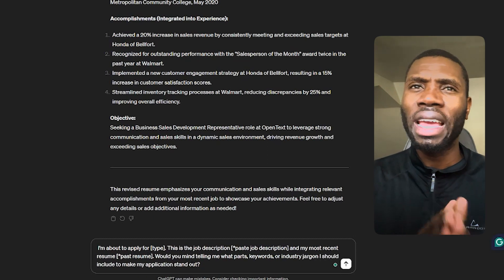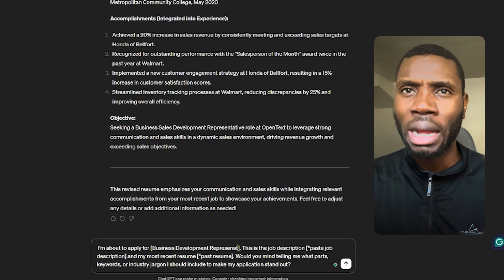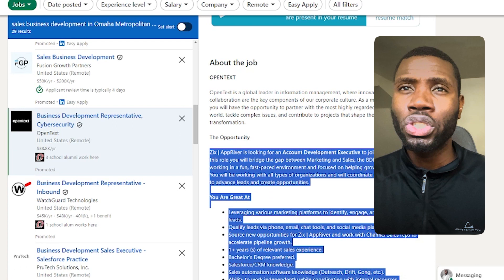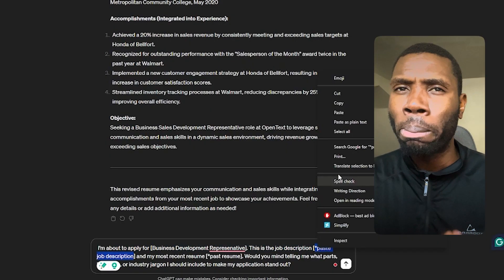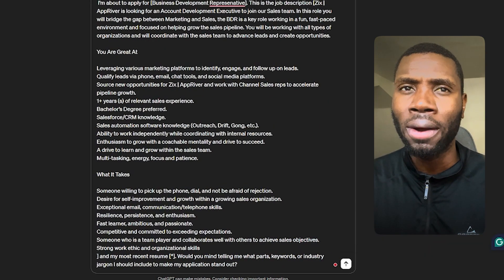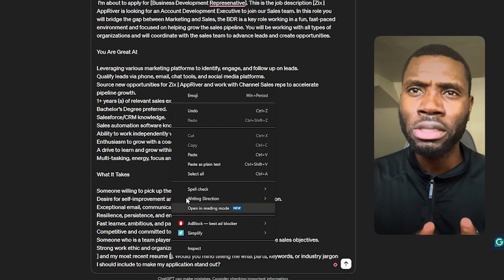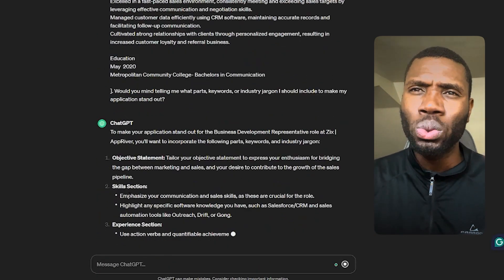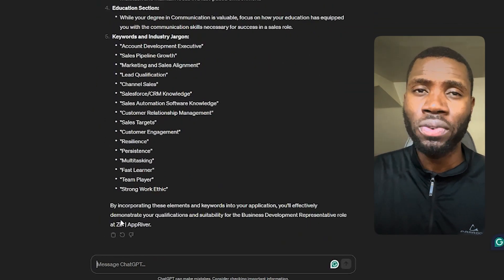Prompt number five focuses on adding keywords to beat the ATS system. In the chat box, type: I'm about to apply for [job title]. This is the job description and my most recent resume — make sure to include both in the chat box. Would you mind telling me what parts, keywords, or industry jargon I should include to make my application stand out? Use these questions as starting points. When building your resume, use keywords like strengthen, tailor, and revise in your prompts to get the best results.